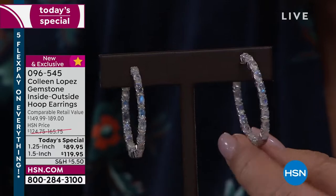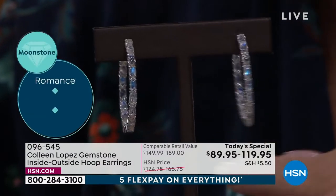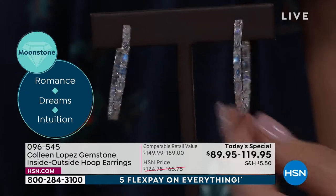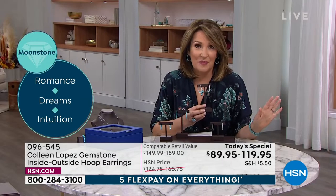Moonstone for days here — outside, inside. Fewer than 1,000 people can own this. If you want it, don't wait. It's a limited today's special, especially if you want the larger one and a half inch size. It's only $119.95. It is on five flex payments for you.